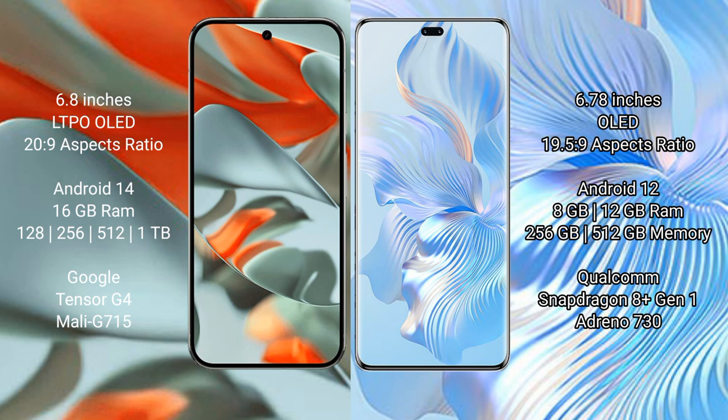Google Pixel 9 Pro XL runs on the Android 14 operating system. Honor 80 Pro runs on the Android 12 operating system.